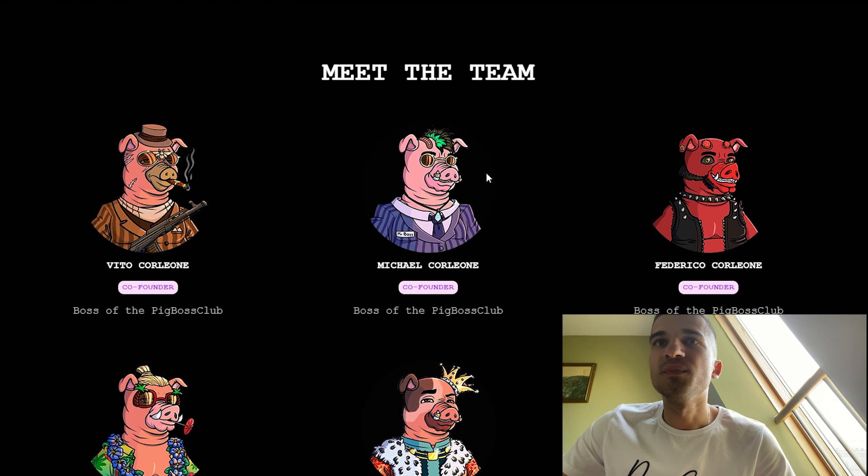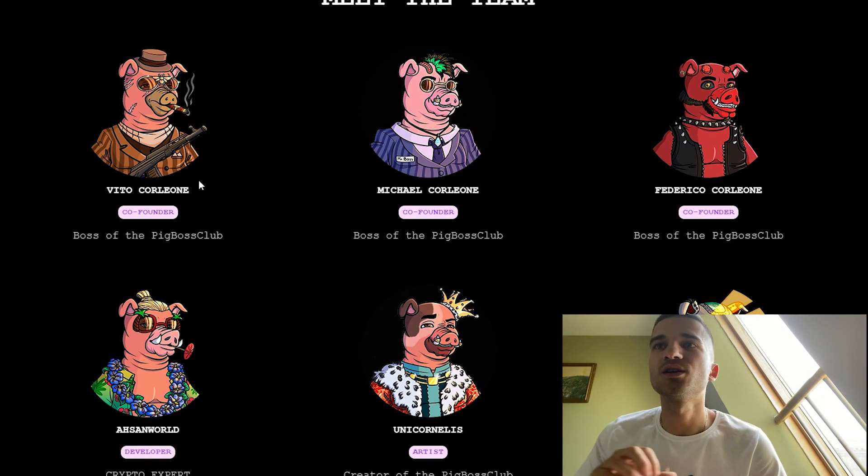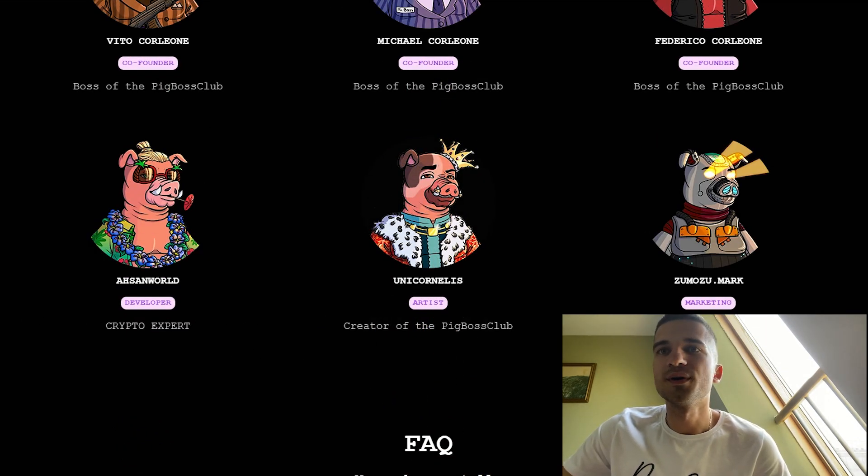Here we have their amazing team. We have Vito Carleone, the co-founder, Michael, another co-founder, and Federico, another co-founder. They also have a developer, an art designer, and a marketing manager.